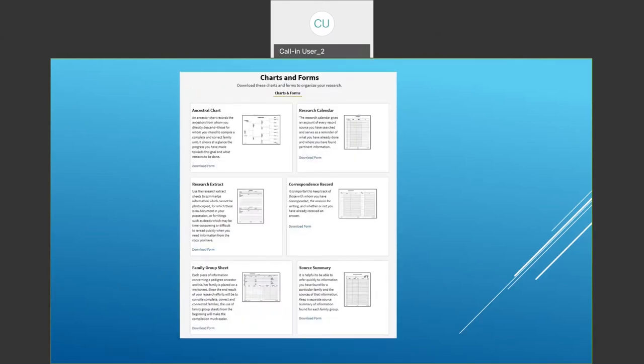They also have a section listing a few charts and forms. You can make free copies of the ancestral chart, your research extract, and your family group sheet. There's a research calendar where you can keep a record of your correspondence with people and what you've learned from your sources.